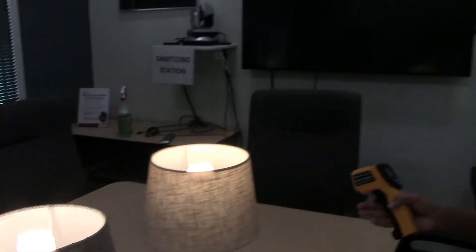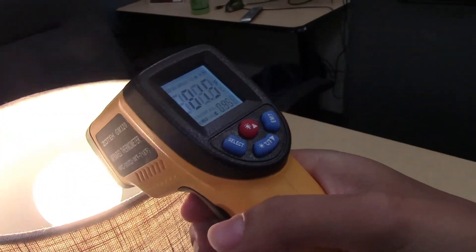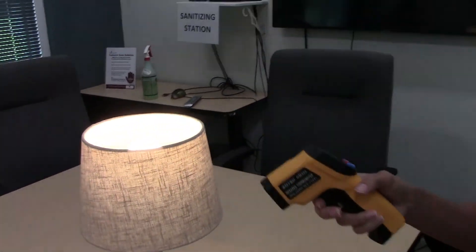The most efficient type of light bulb is a light-emitting diode, or LED. These do not produce light through heat, and actually, you can see it's 81.5 degrees, which is way less heat than the other two produce. And also, they last about 25 times longer.